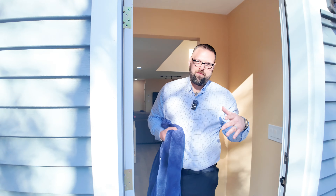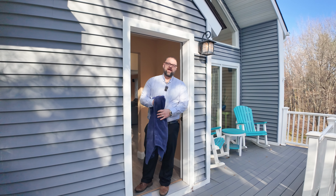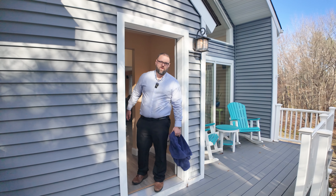All right, Cribs, time for you to go. If you want to see more of this property, check the link in the description or give me a call at 603-731-7423.